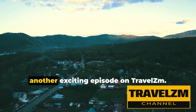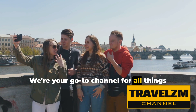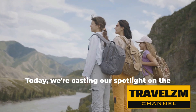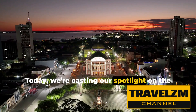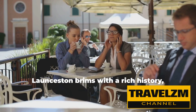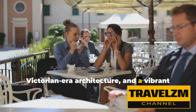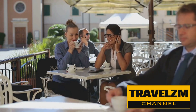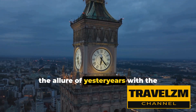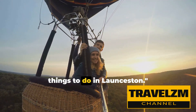Hello, Globetrotters, and welcome to another exciting episode on Travelzium, your go-to channel for all things travel, offering you the best insights into the world's most stunning destinations. Today, we're casting our spotlight on the charming city of Launceston. Nestled in the heart of Tasmania, Launceston brims with a rich history, Victorian-era architecture, and a vibrant dining scene that rivals many of its contemporaries. It's a city that effortlessly combines the allure of yesteryears with the vibrancy of the present, so buckle up as we dive into the top 10 things to do in Launceston.